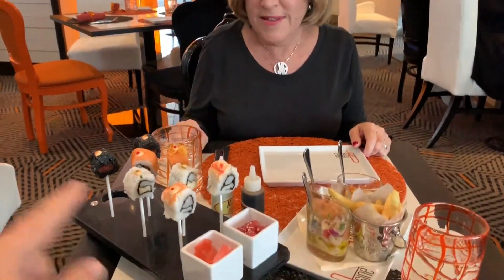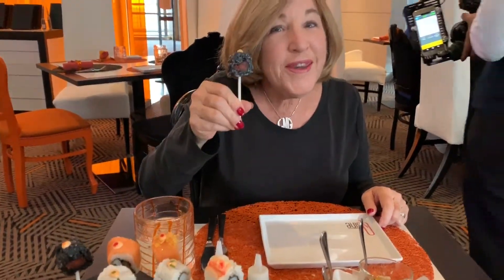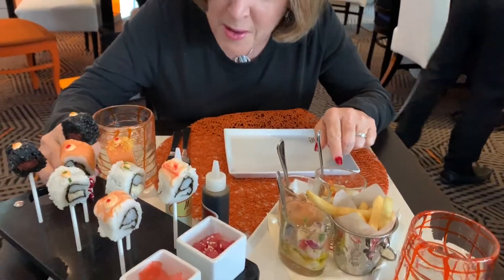This is the first course and we have two different things: sushi lollipops — four different kinds of sushi — don't they look good? And this is ceviche. Of course we're still eating ceviche after the Galapagos, so we have to eat ceviche. And lemon fries.